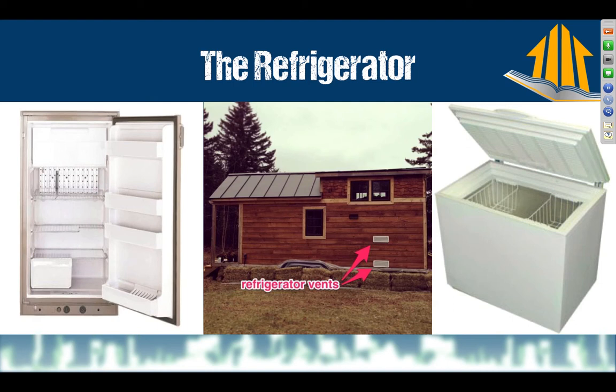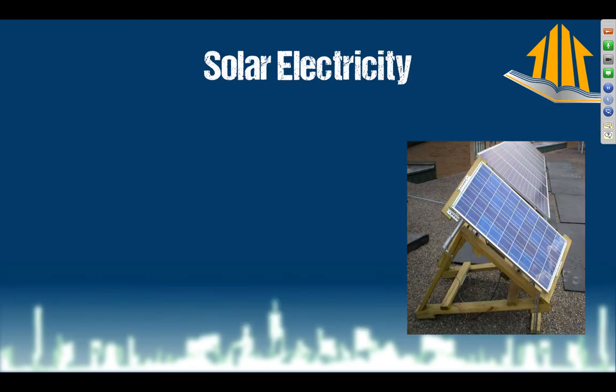So instead we decided on a chest-style refrigerator. Grace was going to let me just go electric, but I pushed for this because the great thing about a chest fridge is when you open the door, none of the cold air leaks out onto the floor. It's way more efficient than an upright refrigerator. Even though it takes up counter space and isn't quite as pretty, we can cover it with a cutting board on top.